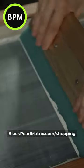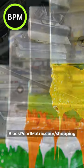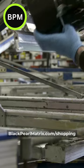CanvasChamp offers customers a unique way to turn photos into true works of art. With the perfect combination of quality, creativity, and style, CanvasChamp allows memories to come to life extraordinarily.